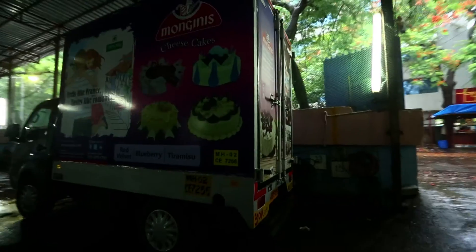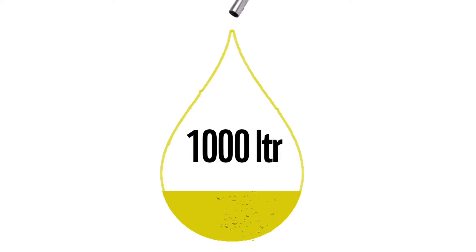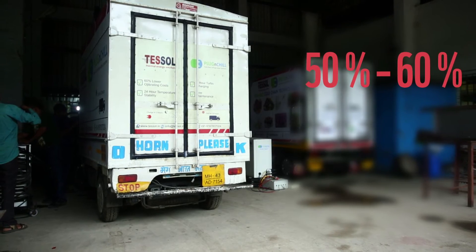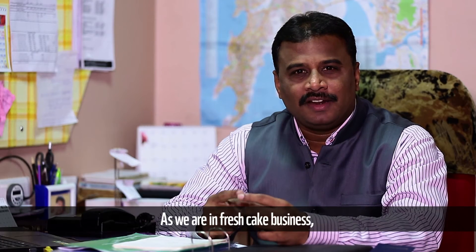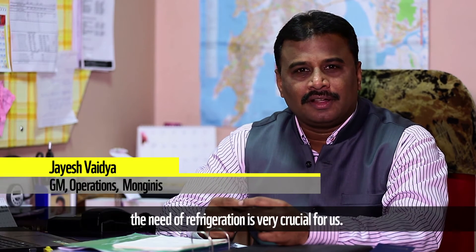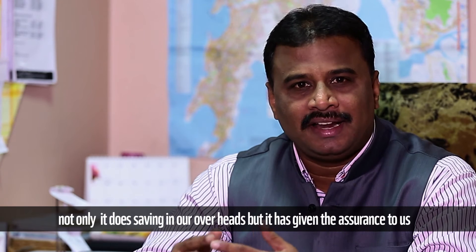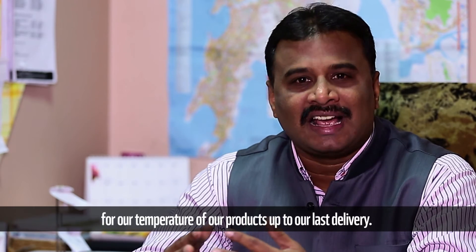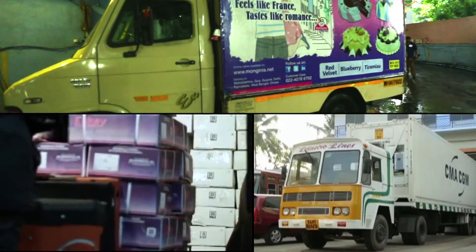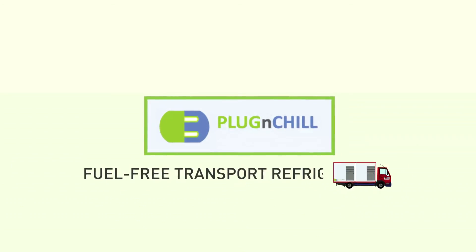A small 8-feet reefer vehicle using Plug and Chill saves around 1,000 liters of diesel per year and also offers 50 to 60 percent savings in operating costs. As we are in the fresh food business, the need for refrigeration is very crucial for us. When we inducted TESS all's Plug and Chill method, not only did we see savings in overheads, but it gave us the assurance of maintaining our products' temperature right up to the last delivery.